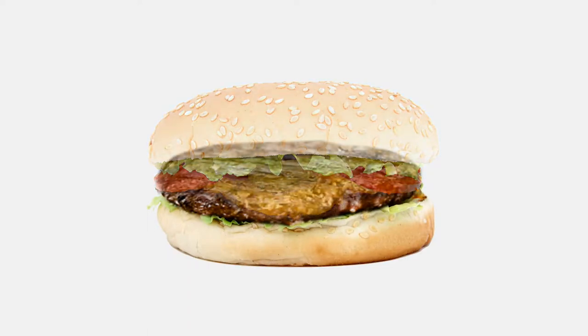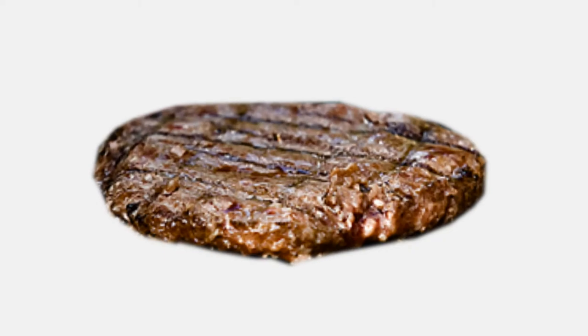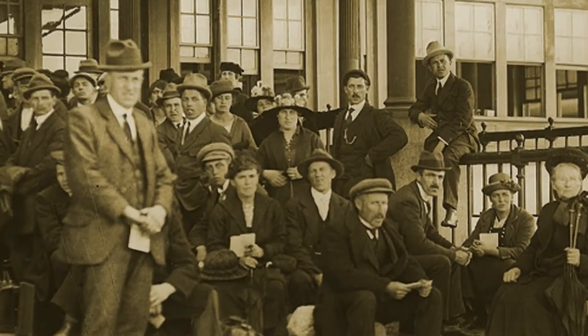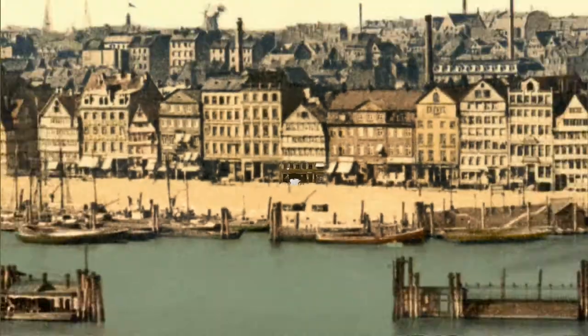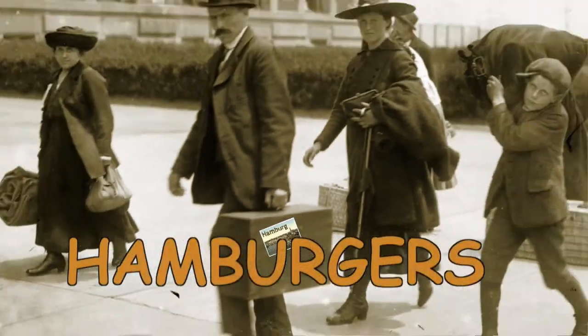The 'burger' part of a cheeseburger is short for hamburger, which is what Americans call a cooked patty of ground meat, usually beef. Immigrants to the U.S. in the early 1900s brought with them favorite recipes, one of which was for shredded or minced cooked beef, a back-home favorite of many Germans, some of whom were from the German city of Hamburg and known as — you guessed it — hamburgers.